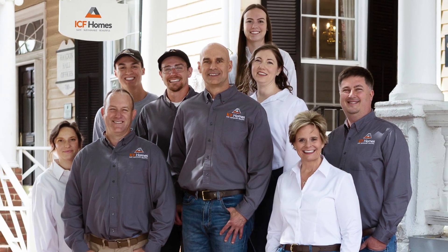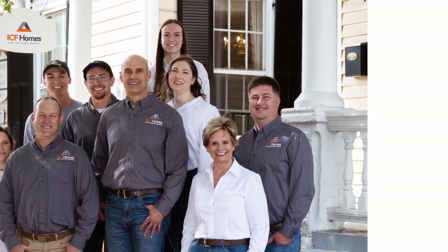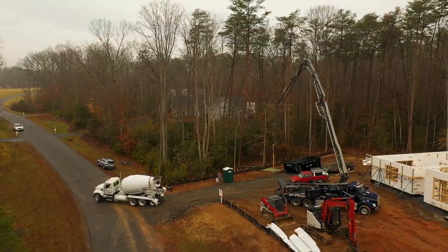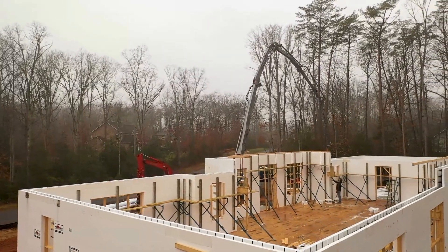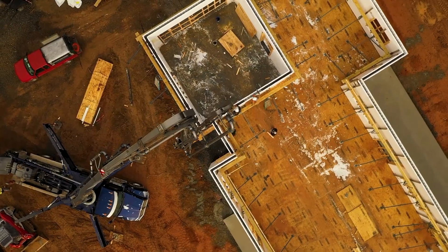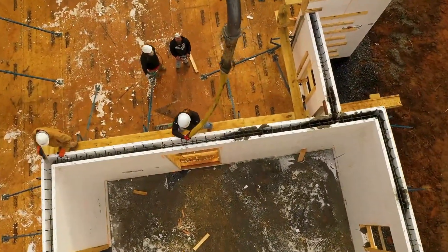At ICF Homes of Virginia, we believe everyone deserves a home built for a sustainable future without breaking the bank. Introducing the River Series, our brand new semi-custom division, thoughtfully designed to meet the growing needs for affordable, sustainable living.